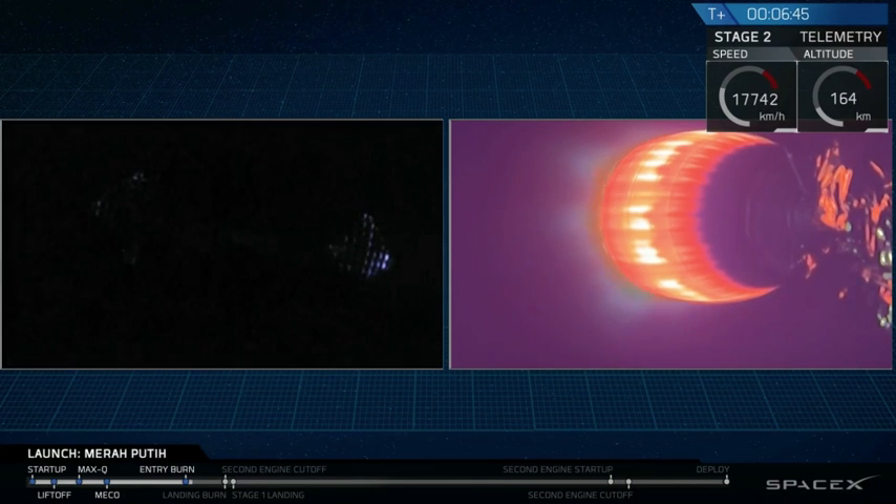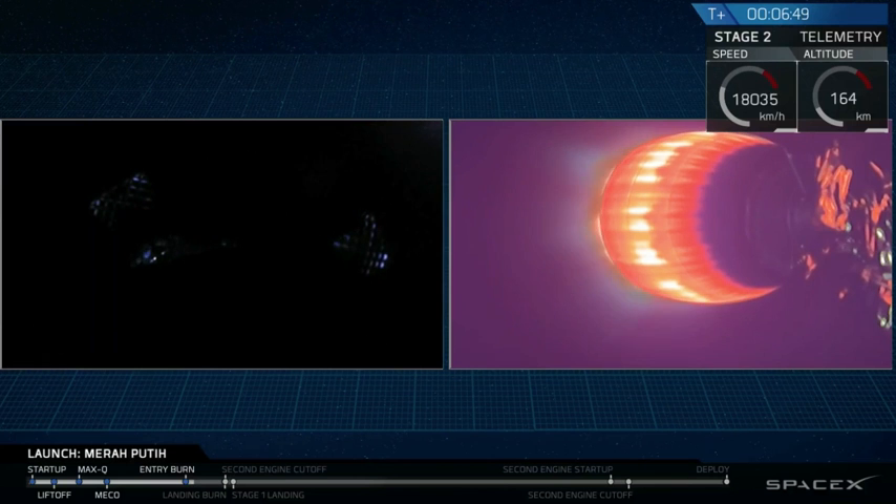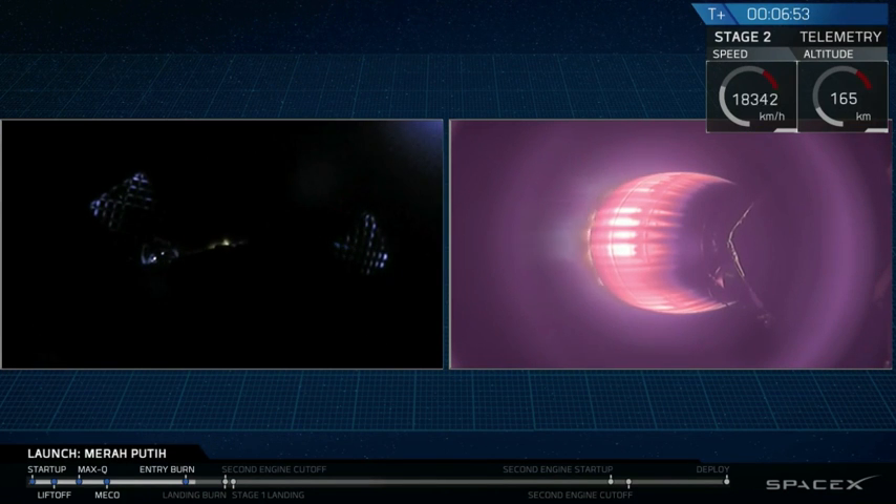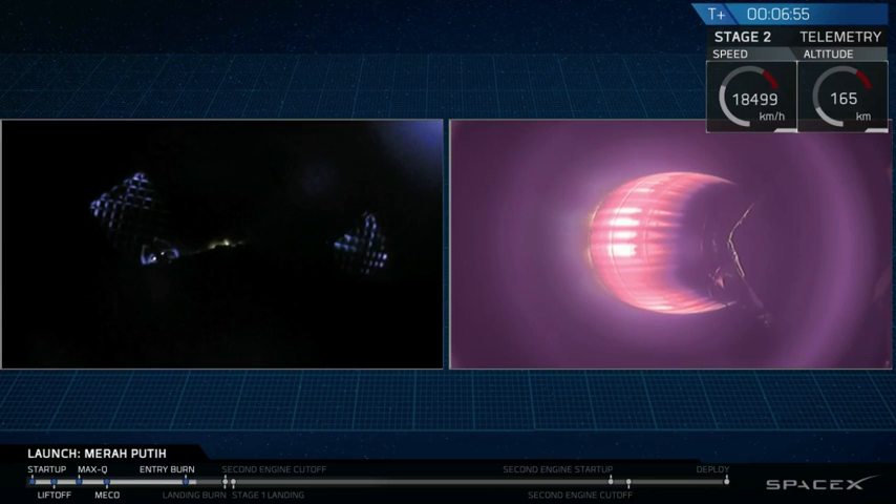Stage 1 entry shutdown. Stage 2 continues to follow a nominal trajectory. As we just heard, stage 1 entry burn has concluded. Stage 2 is still looking beautifully.